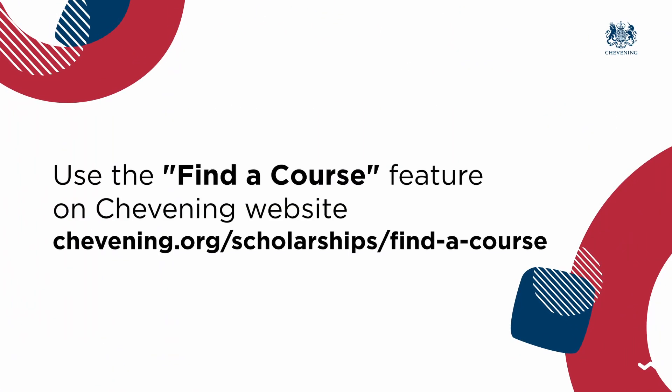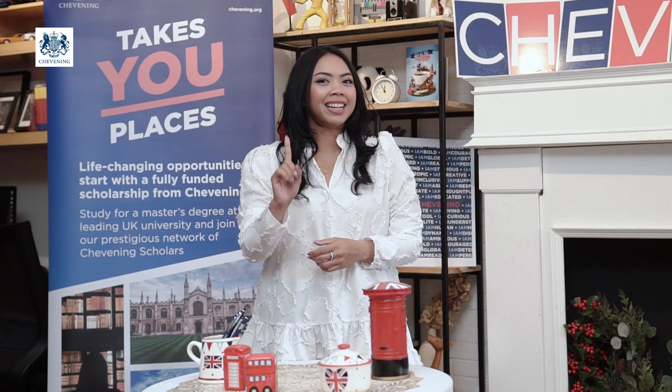Number two, use the course finder on the Chevening website. This will help you find any Chevening-eligible courses and universities in just one click. You can also choose from many Chevening partnered universities listed on the website. However, you are also allowed to pick any of your preferred courses and universities even if they are not listed as partnered universities.